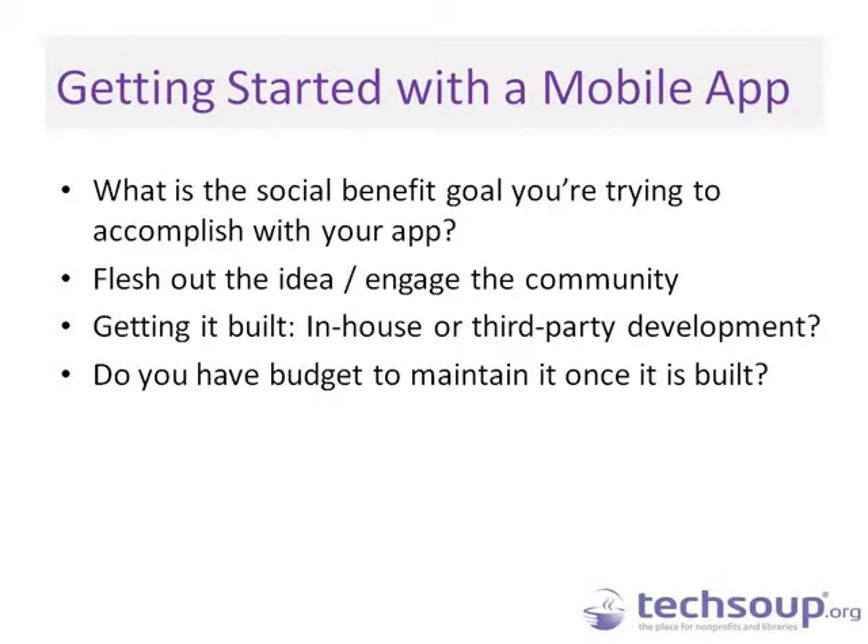Thank you all for joining us today. If you're at a nonprofit and planning to develop an app for social good, you need to understand what the goal is — the same way you think about the goal of your website, but even more restrictive. You don't want people doing too much with an app. You want to funnel them because you have a small amount of real estate and a small amount of time to capture their attention. Understand the primary social benefit goal you're trying to accomplish.